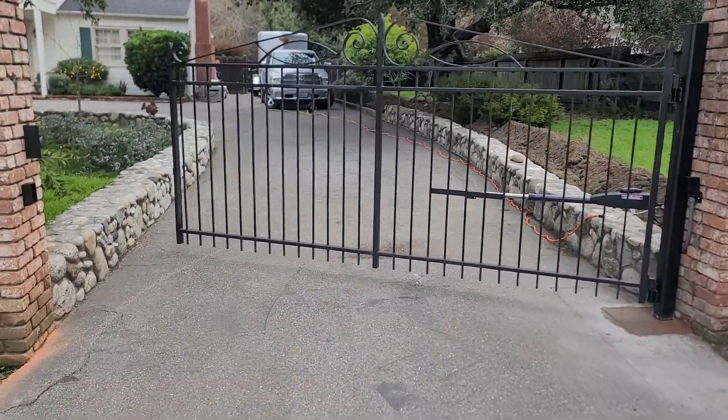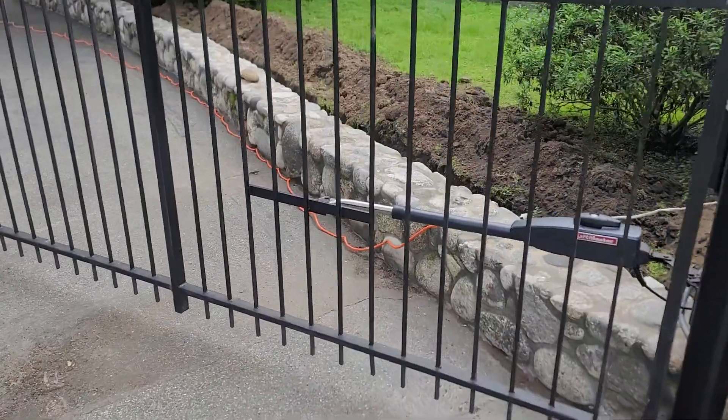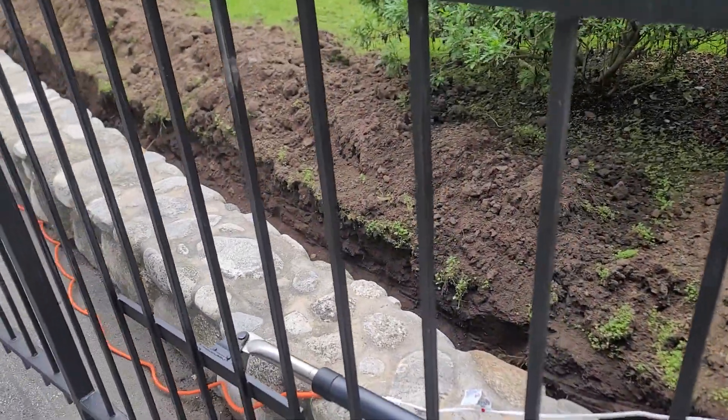They have it on temporary power right now. We installed the pigtail, and we're doing some trenching.